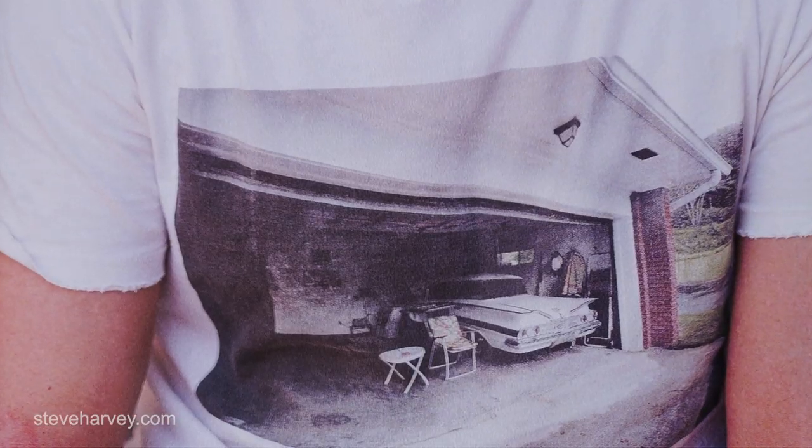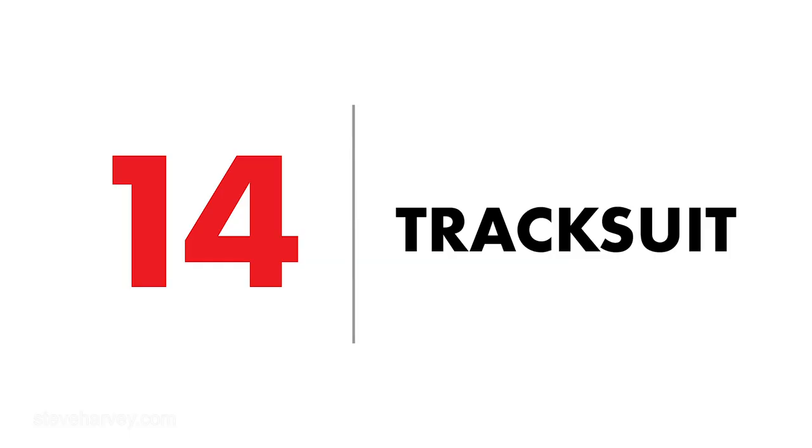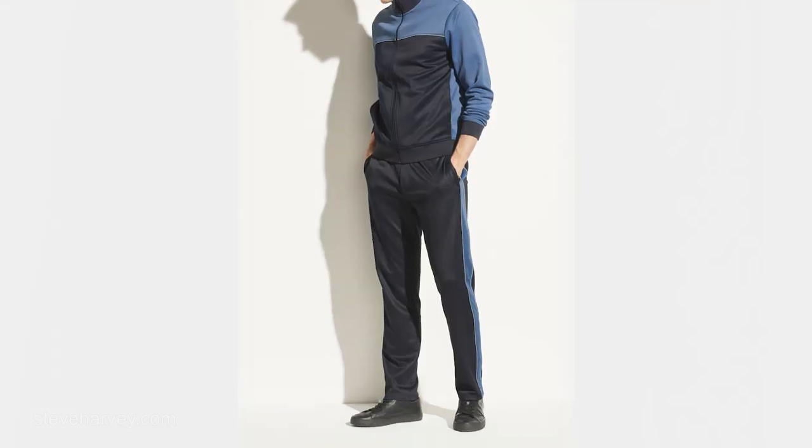Number thirteen: a graphic t-shirt — I'm wearing one right now. Something with a big print that lets you dress those jeans down a little bit more and keep it real casual and sporty. Number fourteen — one of my favorites — I love a tracksuit, I love the athleisure wear. You can go out in it, jump on a plane, take the jacket and wear it with the jeans and white shirt, or wear the whole thing together. It's just real upscale sporty. A nice fitting tracksuit — nothing like it.